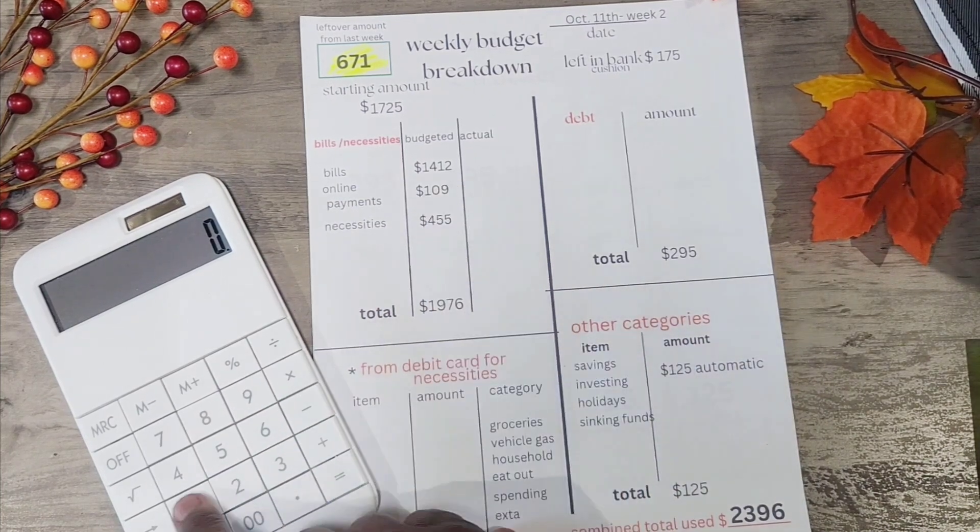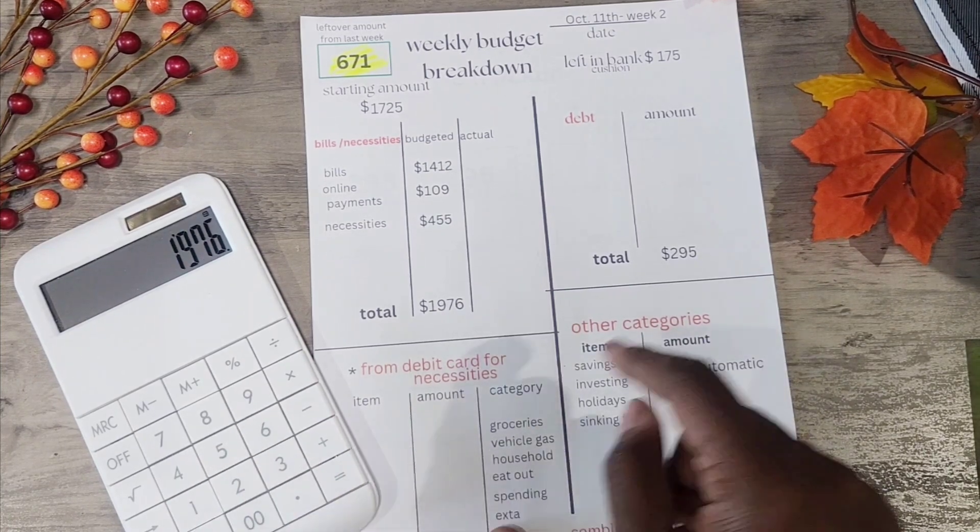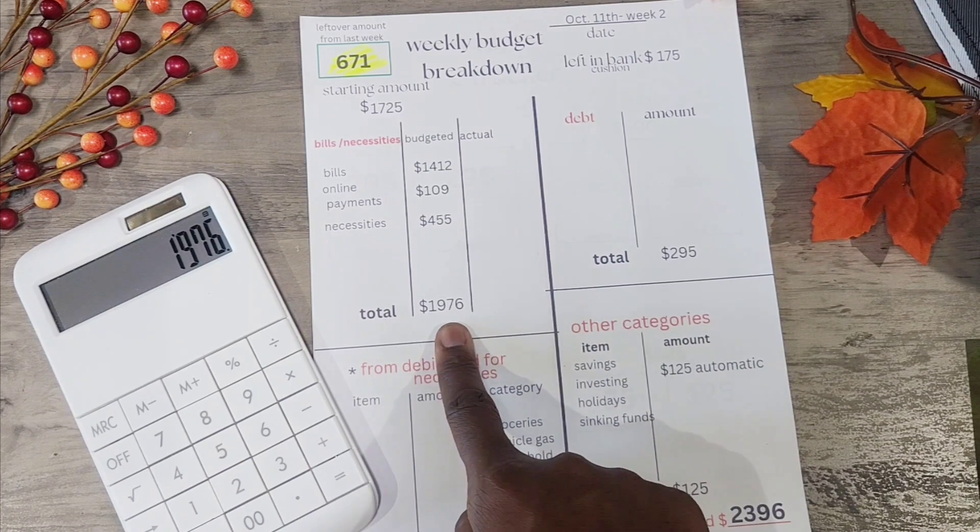So we're going to add the $1,412 plus the $109 plus the $455, and that gives us $1,976.